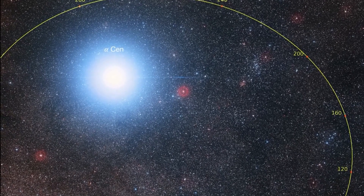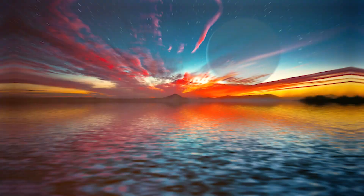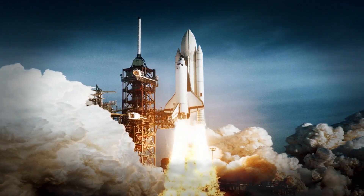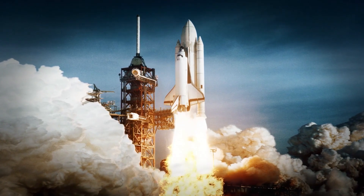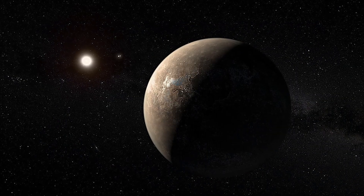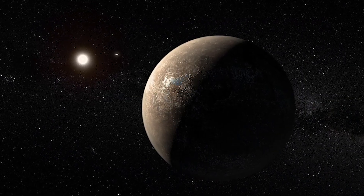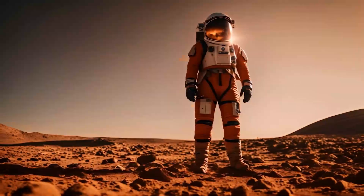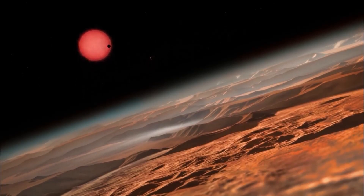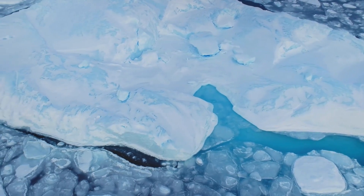If Proxima B is in the right spot around its star, it could have the right conditions for liquid water. But don't get too excited about visiting Proxima B — it's not much like Earth. It's probably tidally locked, which means one side always faces the star and the other side is always dark. That would make living there pretty tough: water on the hot side would just boil away, and any water on the cold side would freeze.